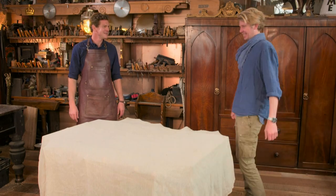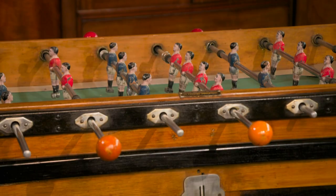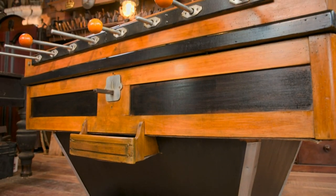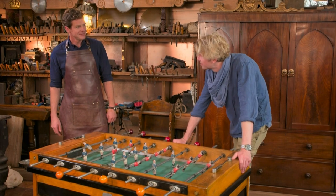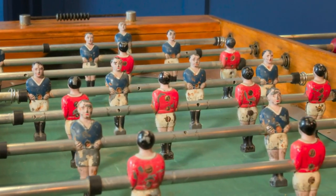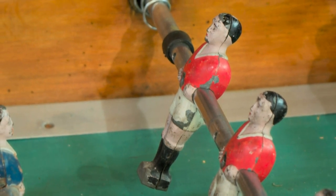Rob arrives and sees the restored table. It's like the coolest thing I've had this year. The players have been kept looking original, the metalwork just had a little bit of wire wool to clean it up. It was about knocking it apart and gluing it back together, and Ted has made the replacement man for us - you can't tell which one it is. When it arrived, this table hadn't been playable for years - the pitch was warped, a player was missing, and the whole thing was riddled with woodworm. Alex has laid a new vinyl-covered pitch and replaced all of the damaged wooden parts. Metal worker Ted's new cast aluminium player has been painted to ensure a perfect match with the rest of the squad.